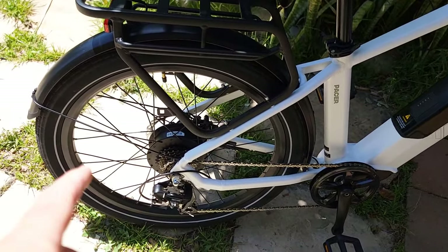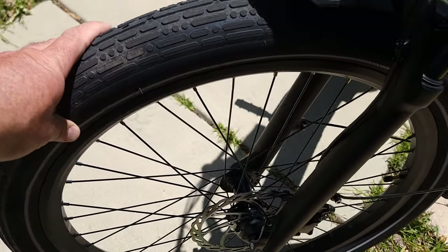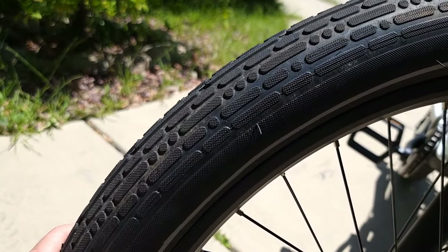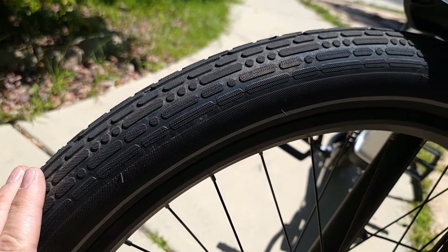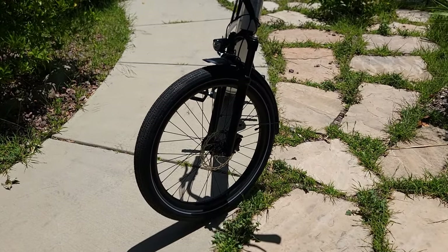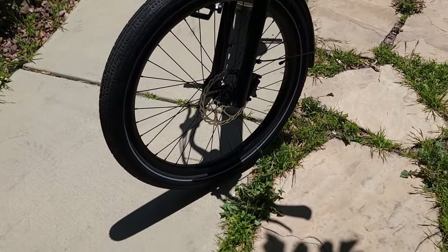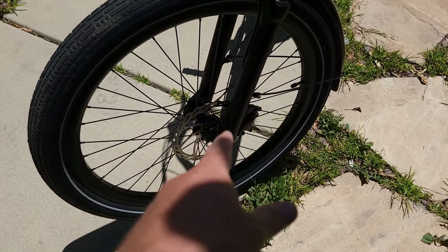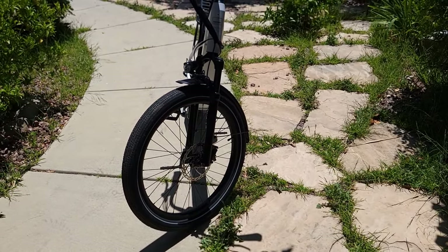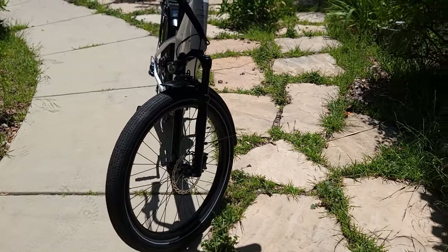It has a 500-watt motor and comes with 26 by 2.35-inch wheels with all-terrain traction, which is great for city, beach cruising, and some fire-road off-road riding. It comes with a quick-release front wheel, so it's very easy to remove — useful if you need to fit it into a car trunk.